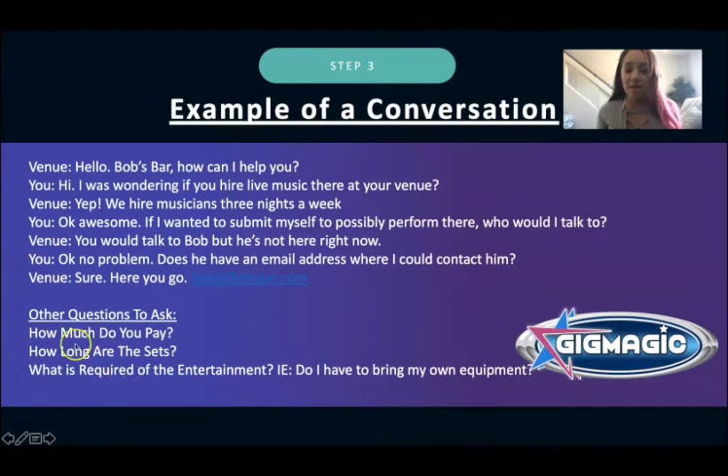Ask them how long the sets are — for example, two sets of one hour each, or four sets of 45 minutes each. Ask what's required of the entertainment. Also find out if you need to bring your own equipment, instruments, or sound system. Some places have their own sound system and instruments; some do not. If you can't afford equipment right now, find places that already have it — you can find that out simply by asking when you call.